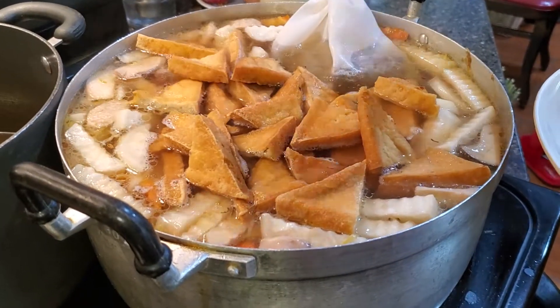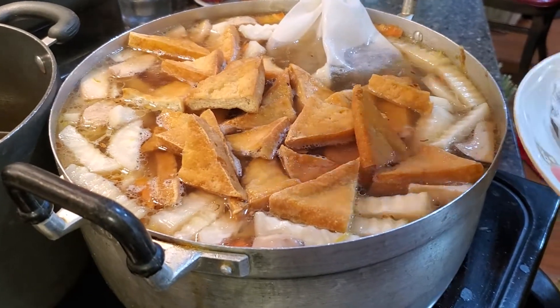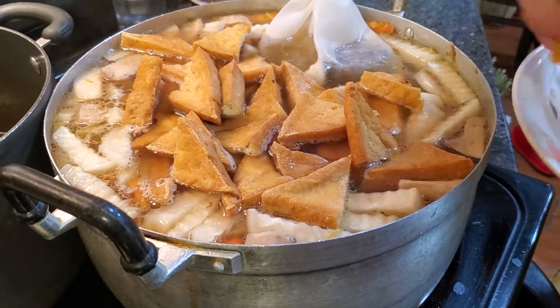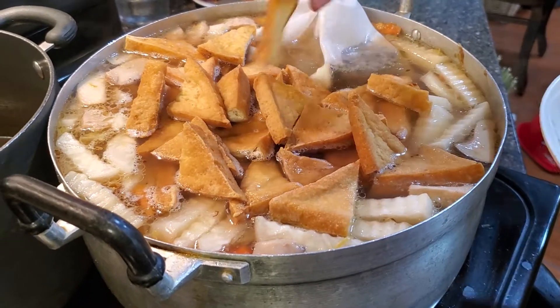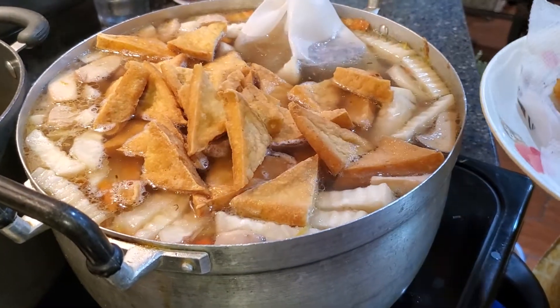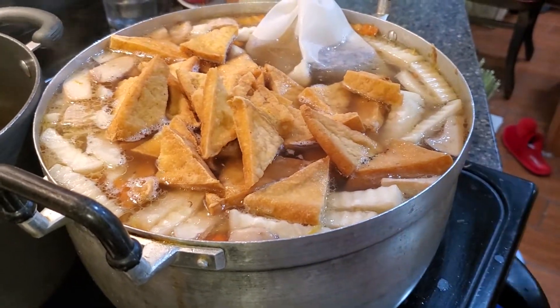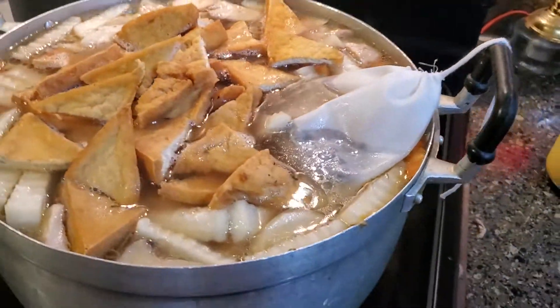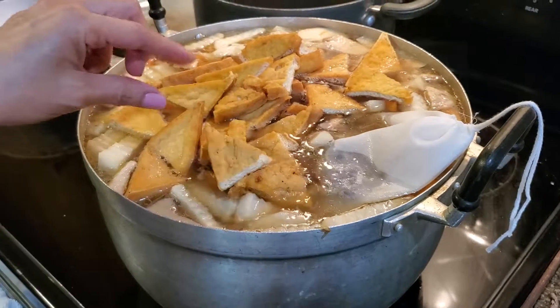It's a pho flavor — that's the seasoning, the same seasoning they use for pho noodle soup. I'm sure everybody is familiar with Vietnamese pho noodle soup. I think almost everybody I know knows pho. It's one of the most famous Vietnamese dishes.